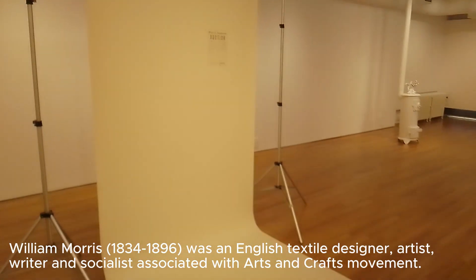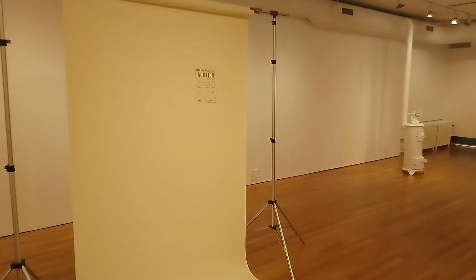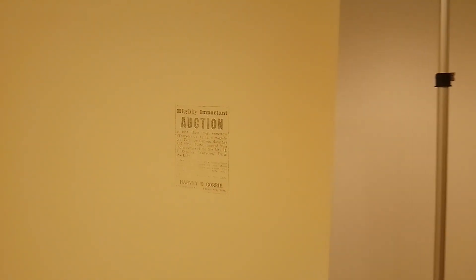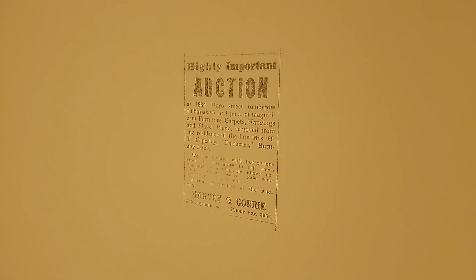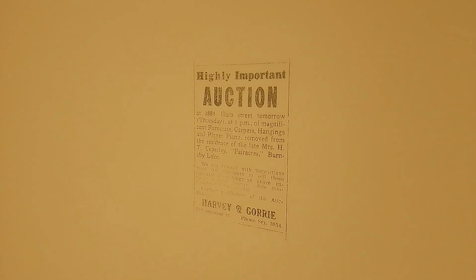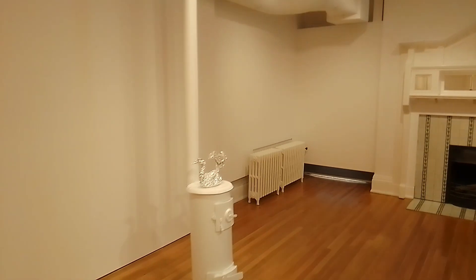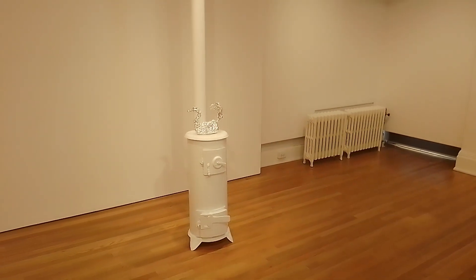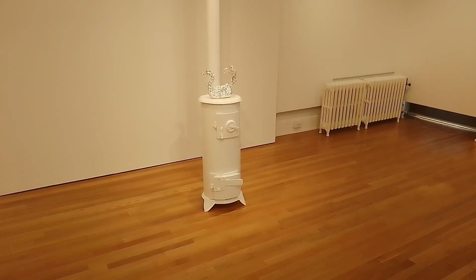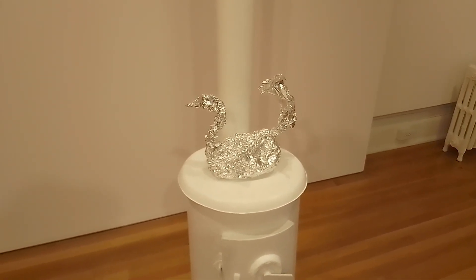The main portion of this installation is this stamp right here. It says: 'A Highly Important Auction. The Ciperley Fair Acres Burnaby Lake Contents. The Late Henry T. Ciperley.' So I guess that's around the 1920s. There's also a foil swan — something kind of like dealing with getting takeout from a restaurant, a little takeaway — so that's more recent.